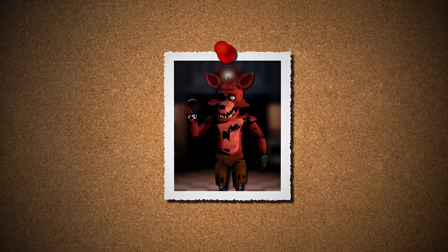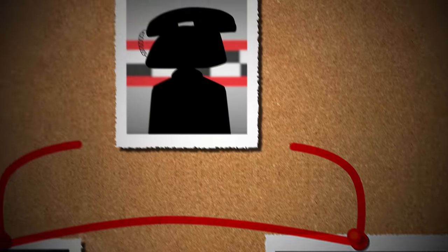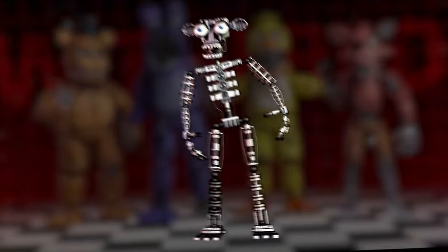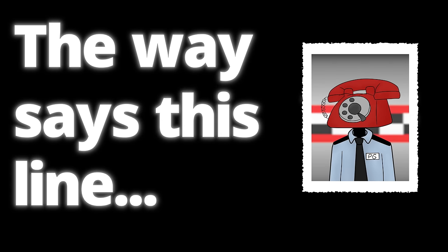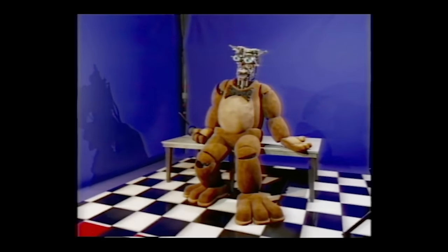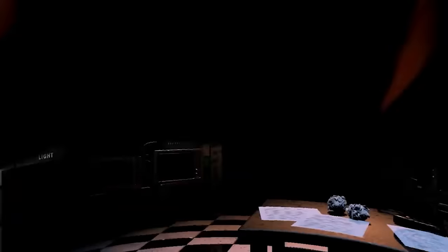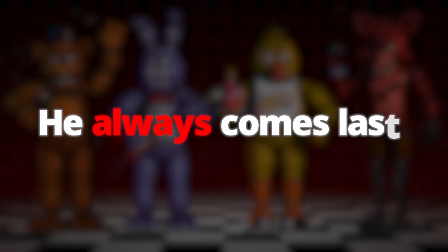There's also another reason why Foxy may be able to see through Jeremy's facade, mainly based on a piece of information given by Phone Guy. After referring to the withered animatronics being used for parts, the way that Phone Guy says this line makes it seem like the repairs started but never finished. It might be important to note the order in which the main four FNAF characters are listed — it's always Freddy, Bonnie, Chica, then Foxy. He always comes last.